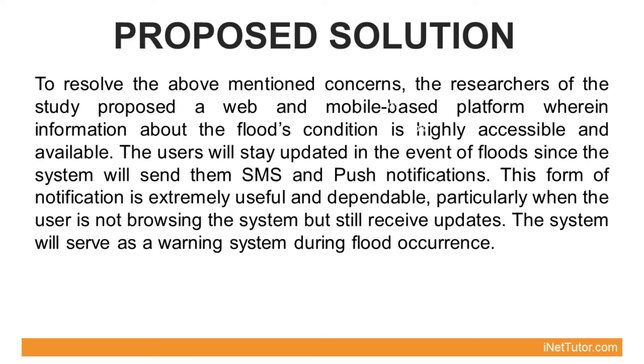To resolve the above-mentioned concerns, the researchers proposed a web and mobile-based platform wherein information about the flood's condition is highly accessible and available. The users will stay updated in the event of floods since the system will send them SMS and push notifications. This form of notification is extremely useful and dependable, particularly when the user is not browsing the system but still receives updates.